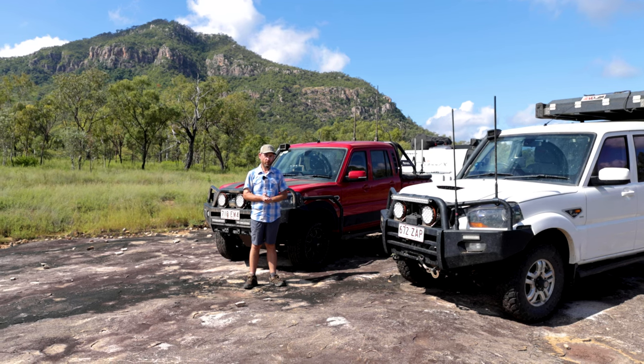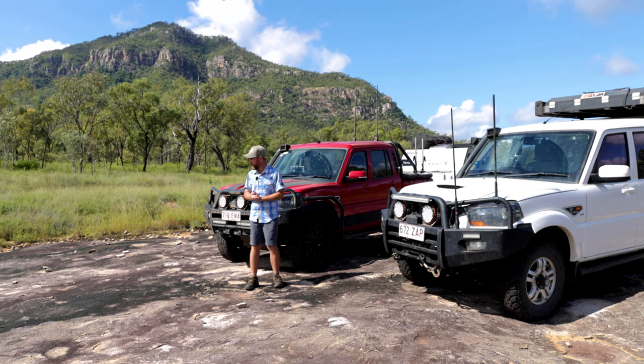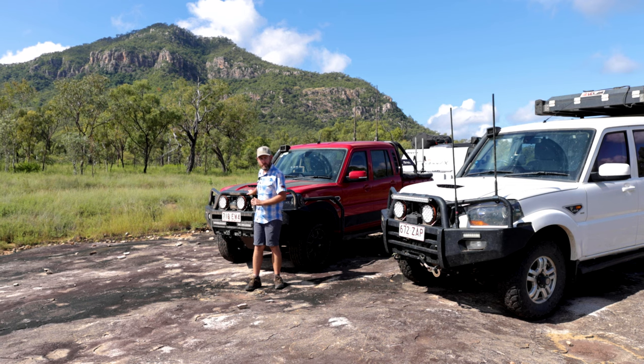Our white S10 has just clocked over 90,000 kilometres, so I thought we'd do an update on that one. And our S11 pickup has just hit 10,000 k's, so we'll do an update on that one too.